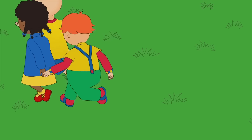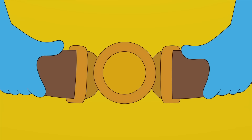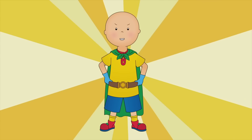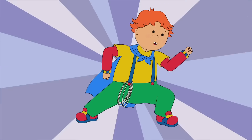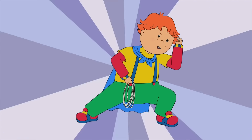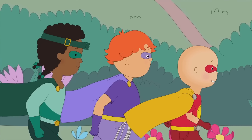To the Caillou Cave! Captain Caillou! Super Strength! Captain Clem! Night Vision! Captain Leo! Super Speed! Okay, guys! Let's go get our ball back!